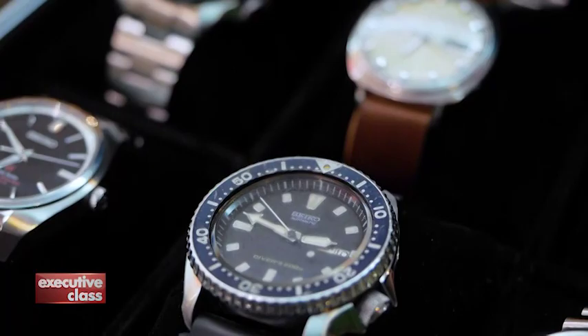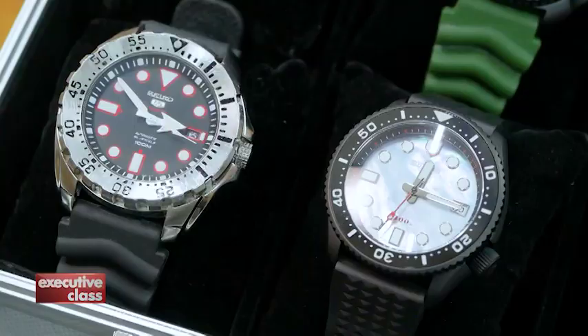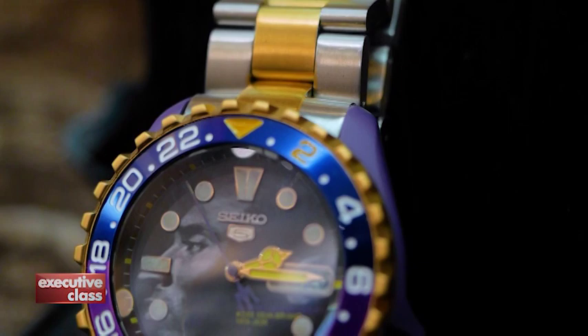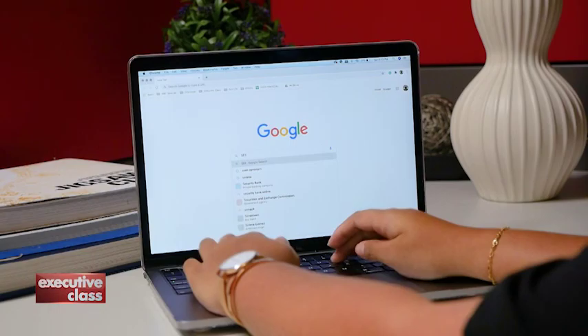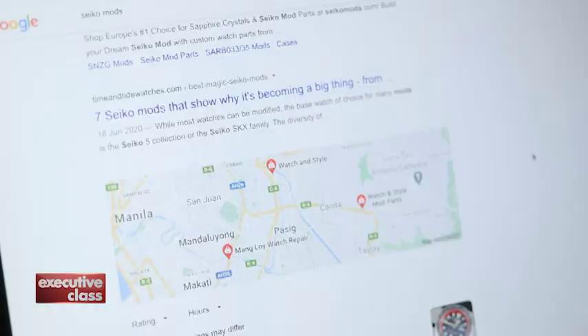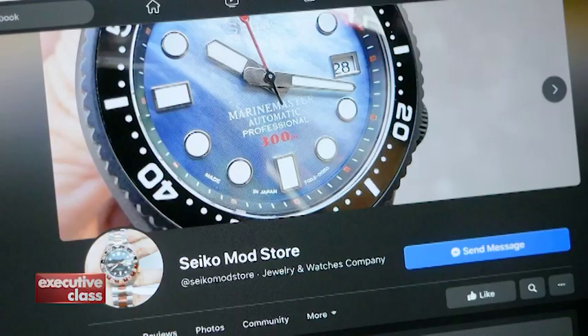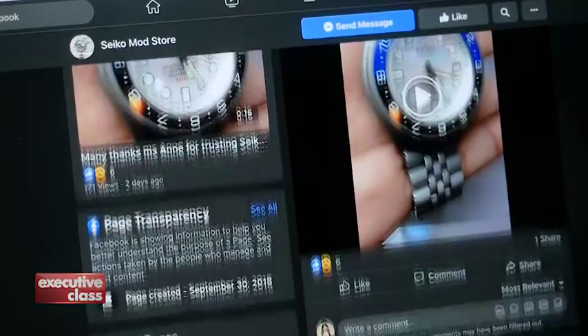For everyone else, there's another way to customize a watch without spending millions. It's called a watch mod — modifying an existing watch and rebuilding it to your own design and specification. A global community of watch modders exists online, and here in the Philippines, most revolve around one particular brand: Seiko. A quick Google search will reveal a long list of Seiko watch modders in Manila. One of the more active groups is Seiko Mod Store, run by hobbyists who turn their technical knowledge and passion for the Japanese brand into a business.